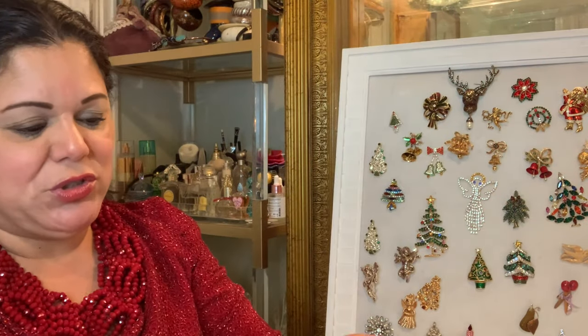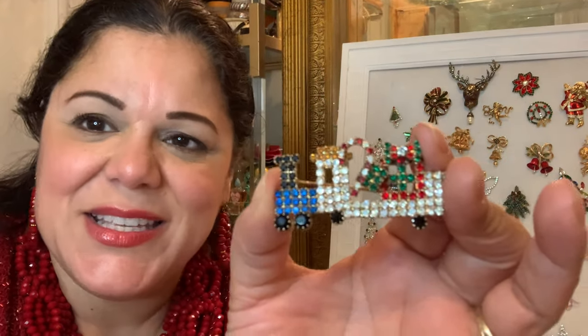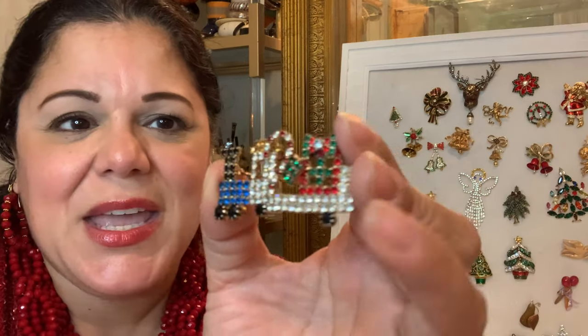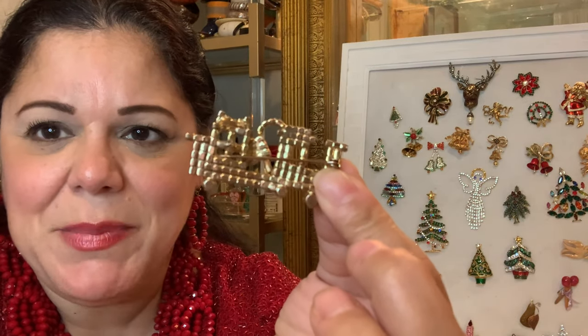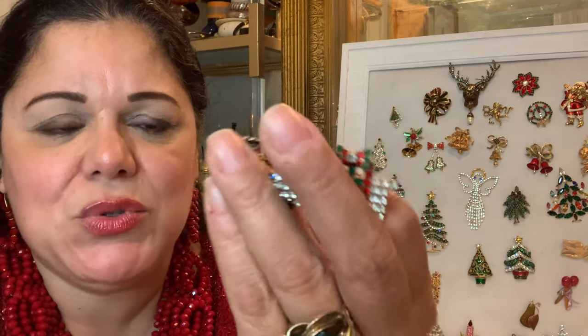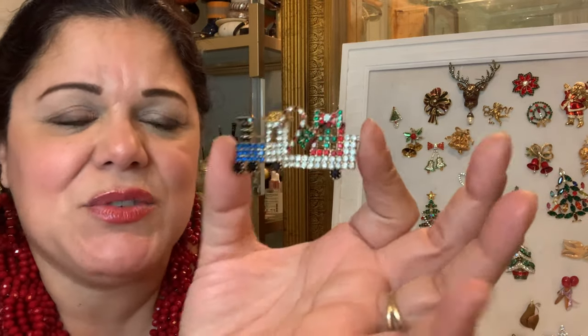I'm also going to show you this choo-choo train — this is the Polar Express train. What's nice about this piece is that it has a little bit of a three-dimensional effect to it. It's not the highest quality of pieces, but it is really, really nice.